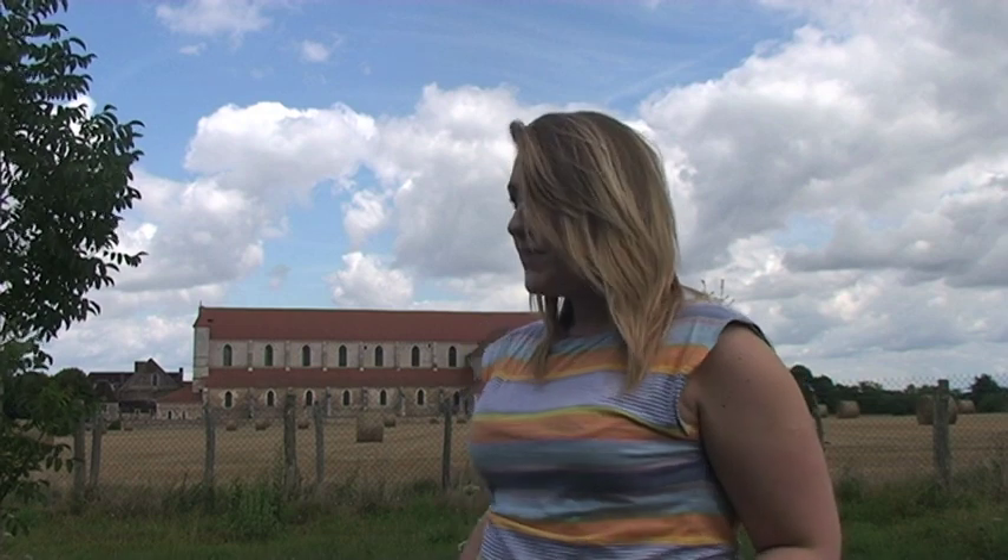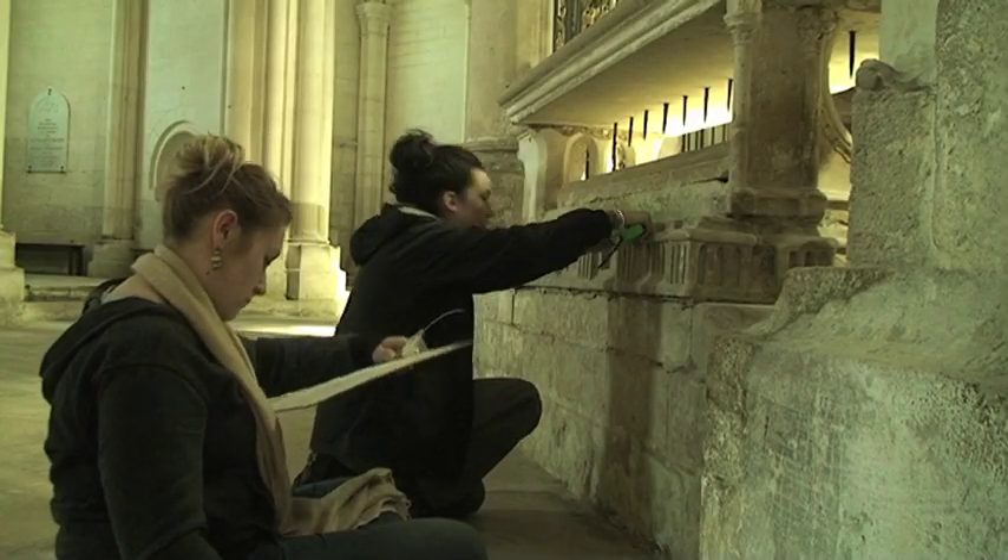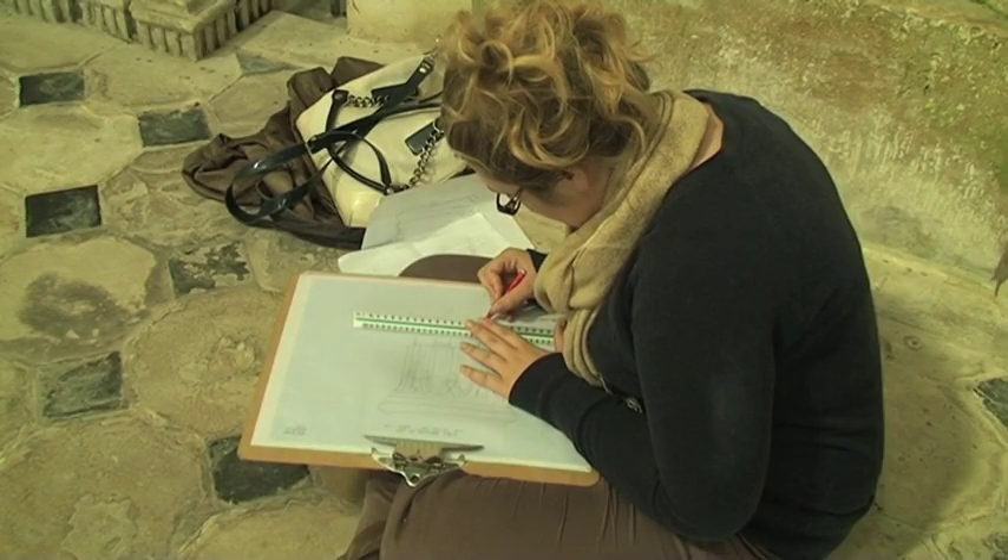Whilst I'm in Pontigny I'm also working on my dissertation. There's what is believed to be a 13th century tomb of St. Edmund, and I'm working towards figuring out whether it's the original tomb or not.